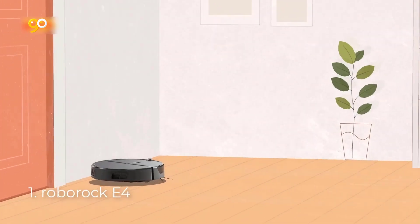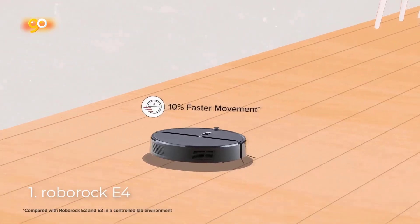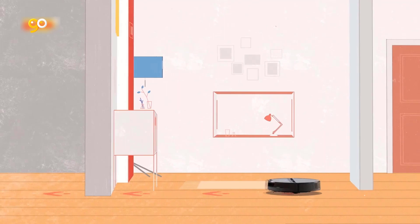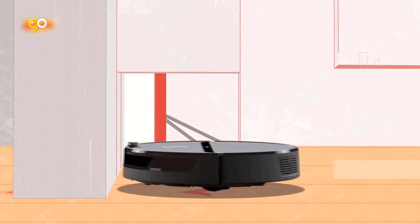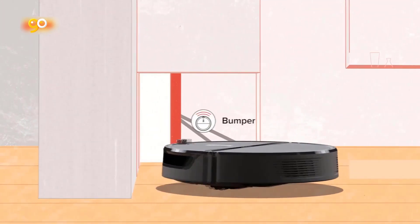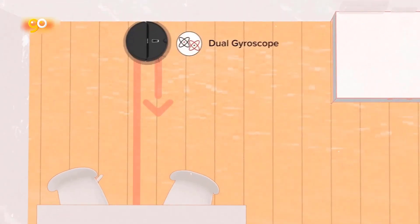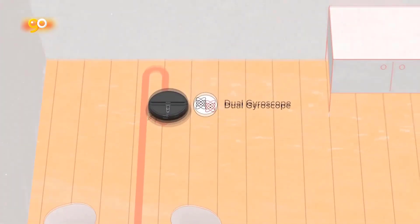Number 1: Roborock E4. Z-shaped route navigation and mapping — compared with other robot vacuums of the same price, the E4 is powered by optic eye motion tracking and dual gyroscope route algorithms, making route planning while cleaning and never missing any corner of your home. You can see the cleaning map it builds up on the app.